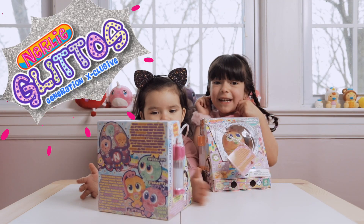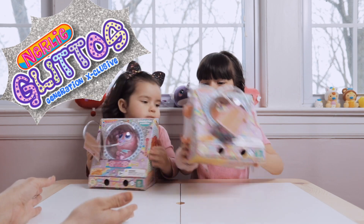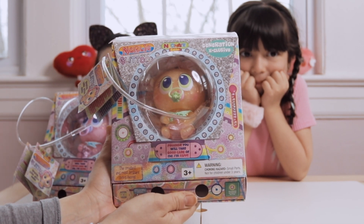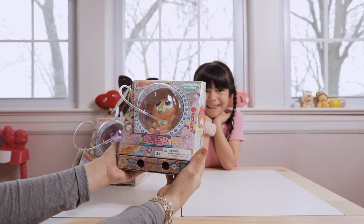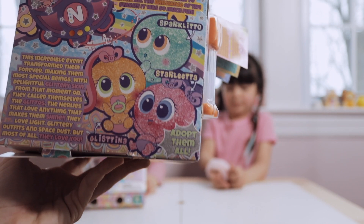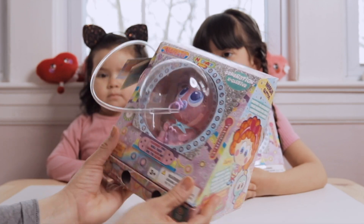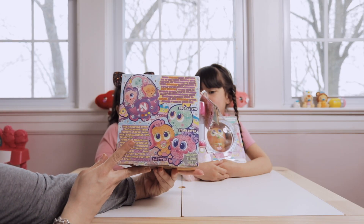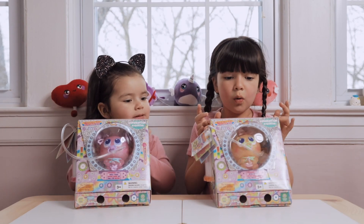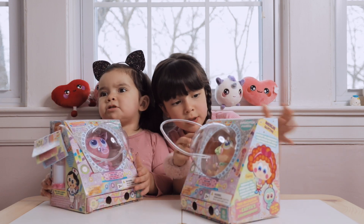We have Nerly Glitto! Here, let's show them. Okay, this baby is the Nerly Glitto's Generation Exclusive Neonate Baby by Distroller. Her name is Glistina. The pink one is also a Nerly Glitto, and her name is Starlita. Penelope, pick this one. What are these tubes for? Oh, this is for feeding them.